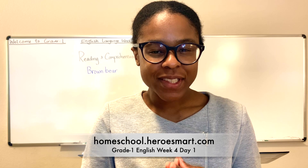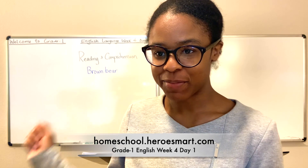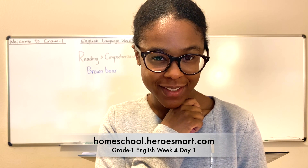Hi, Mrs. Nita here with Hero Smart Homeschool Academy. Welcome to class — it's good to have you. Today is reading and comprehension, as you can see on the board. We're going to learn about brown bears. Are you ready to learn about brown bears?